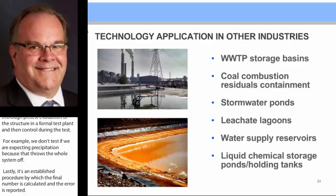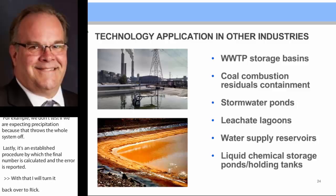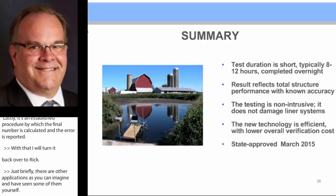We're right at the last moments of our presentation. Just briefly, there are other applications as you can imagine, and probably thought of some yourself. Just listed here, we have conductive testing for green infrastructure projects, wastewater treatment basins, et cetera.